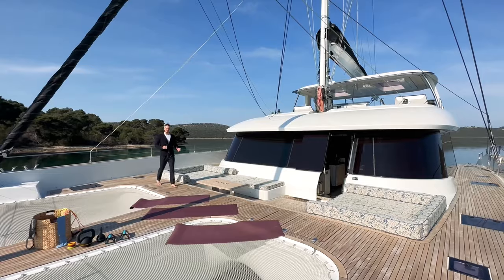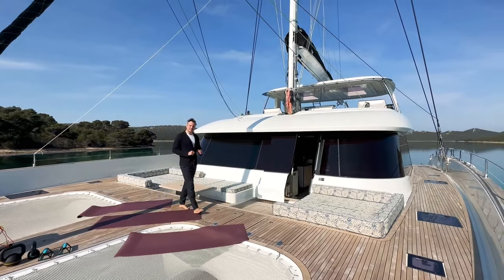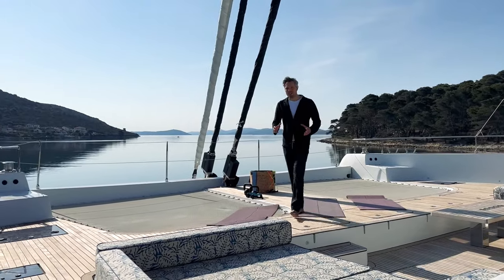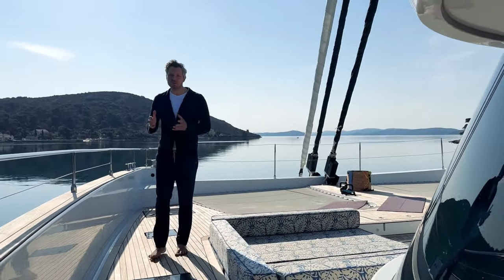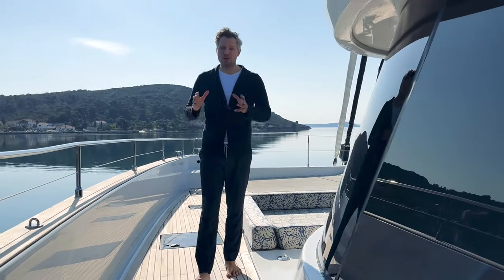Normally I do walkthrough videos of yachts for sale, but this time me and my family were invited by the owner. He said we shall spend some time on board and create a video to show you the amazing charter experience you can have on board this Sunreef 80 sailing catamaran called Nala One, which is now available for charter in Croatia.